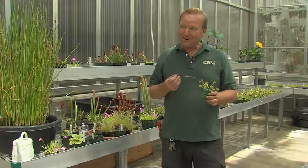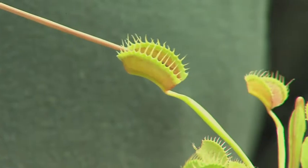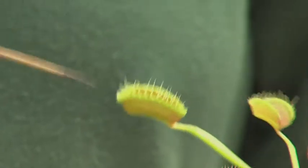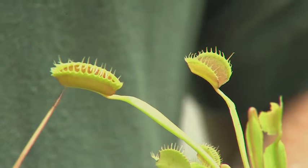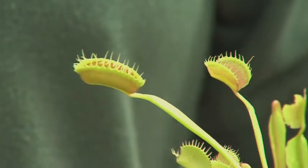I'll try to demonstrate the trap closure on this Venus flytrap by tripping a couple of the hairs. There it goes. You can see that the appendages on the end are forked so they close together and trap the insect inside where it's slowly digested.